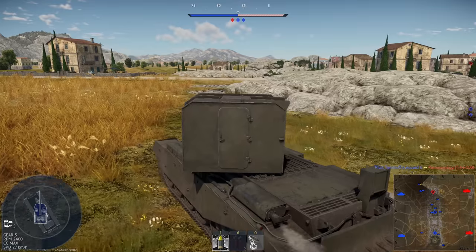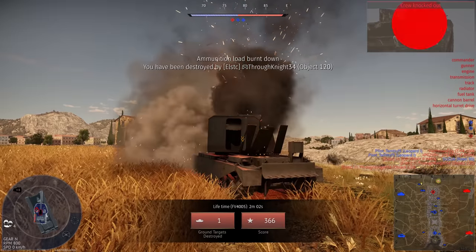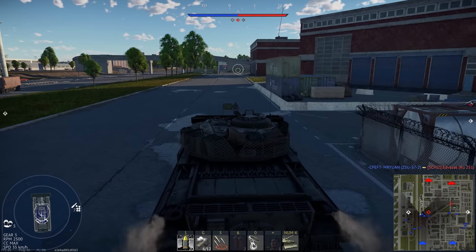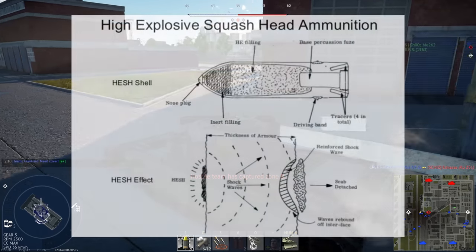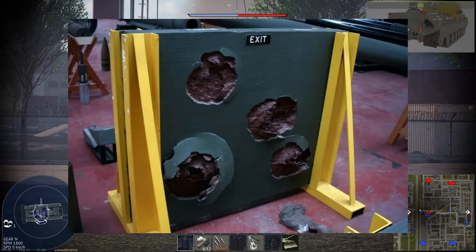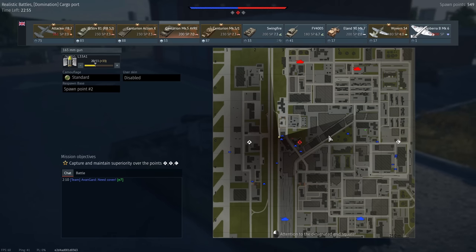It gets the name squash head because the entire nose of the shell is comprised of some sort of plastic explosive. Because the nose of this round is soft, when it hits a target it will deform - squashing, if you will. This means the round can impact at pretty much any angle and it'll squash onto the target, kind of like playdoh pushed into a crevice. When this plastic explosive detonates, it sends a shockwave through the armour, which will usually cause shrapnel to break off the other side. This means a HESH shell doesn't have to penetrate the armour of a tank to do damage - it is the shockwave being transferred through the armour which causes this round to be so deadly.